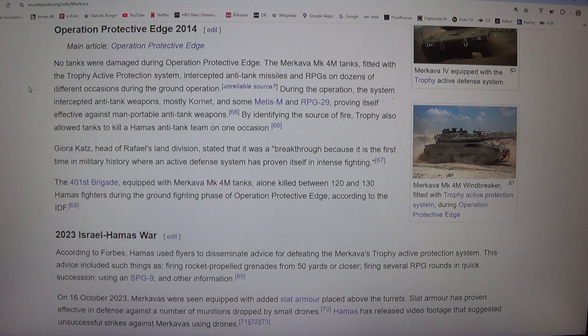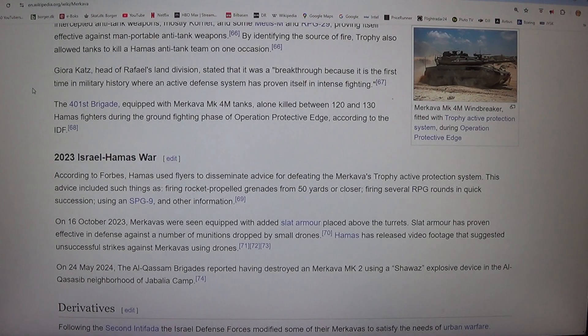TISM and RPG-29, proving itself effective against man-portable anti-tank weapons. By identifying the source of fire, Trophy also allowed tanks to kill a Hamas anti-tank team on one occasion. The 401st Brigade, equipped with Merkava MK-4M tanks, alone killed between 120 and 130 Hamas fighters during the ground-fighting phase of Operation Protective Edge, according to the IDF.